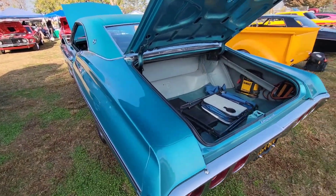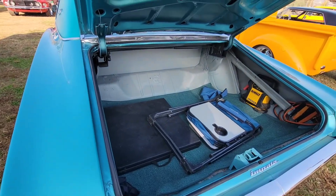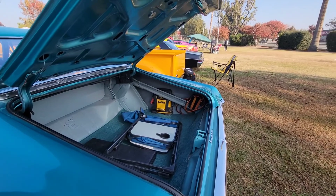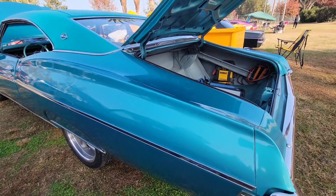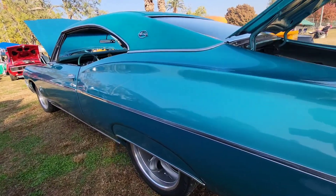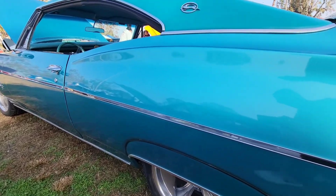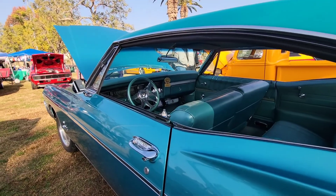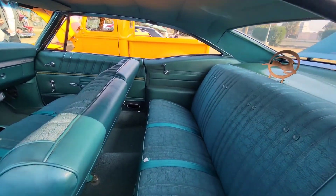This right here looks nice. You can store stuff inside — there's enough room space. You can put chairs and tables up in there. Looking nice. Also an Impala — obviously looking great. You already know I love Impalas.